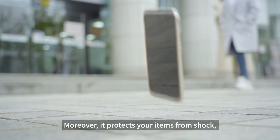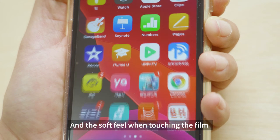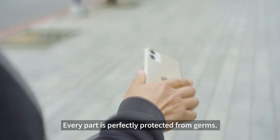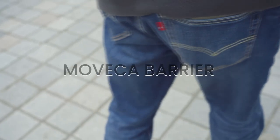Taking advantage of these characteristics, the antibacterial copper TPU material produced with a technology unique to Movica Barrier boasts lasting and semi-permanent effectiveness. Moreover, it protects your items from shock, and the soft feel when touching the film makes your smartphone use seamless. The front, the back — every part is perfectly protected from germs. The most simple and safest protective film: Movica Barrier.